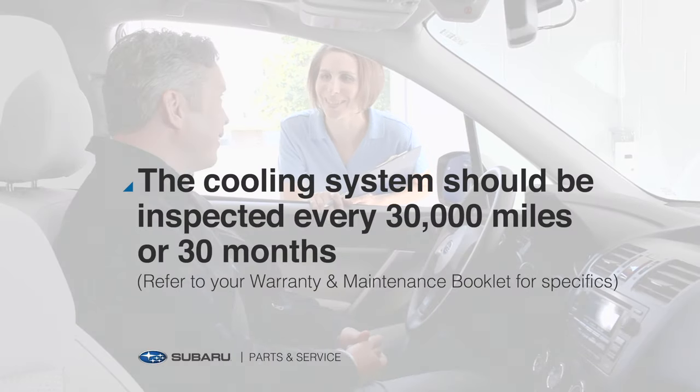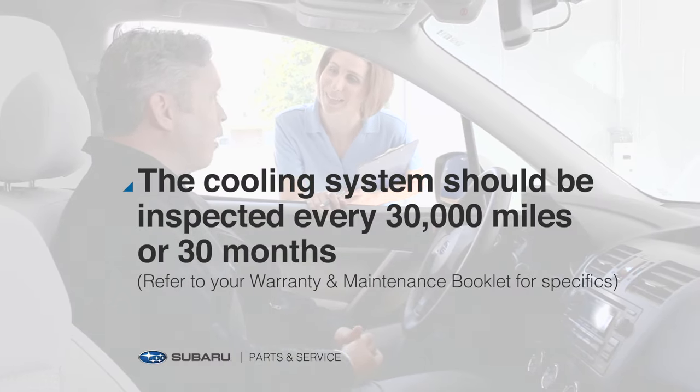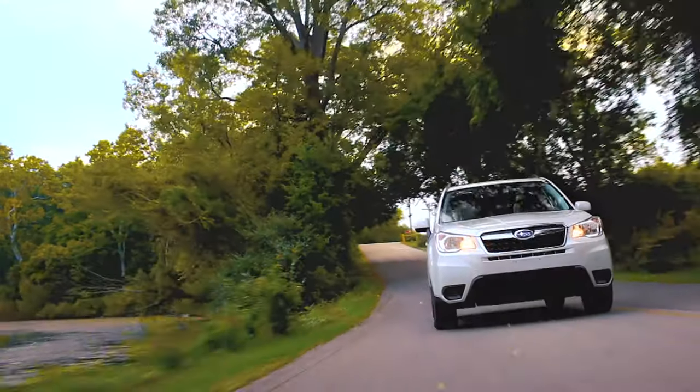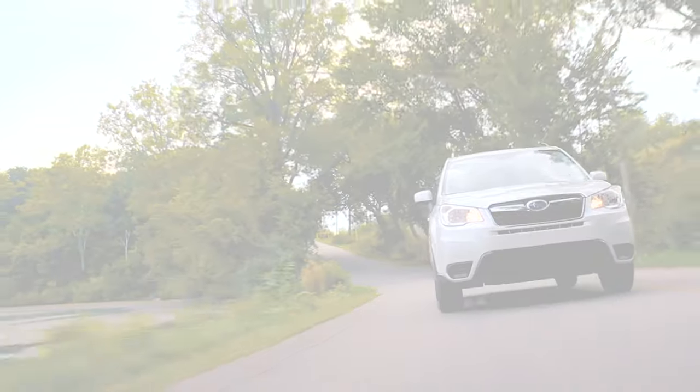That's when it's time to see us. Our factory-trained teams will look things over to determine what your Subaru needs to help avoid potential harm to the engine. We're here to help. Make it last.